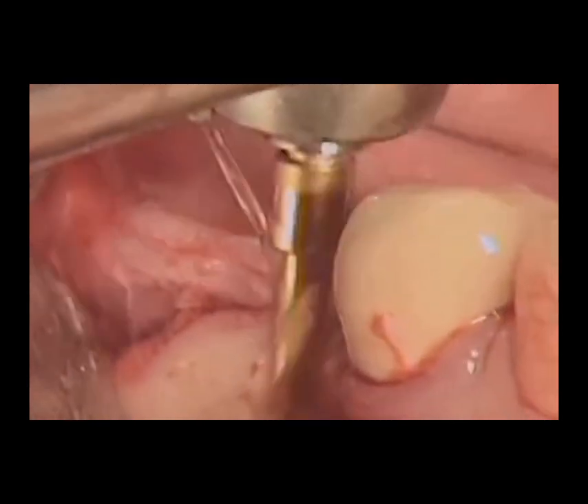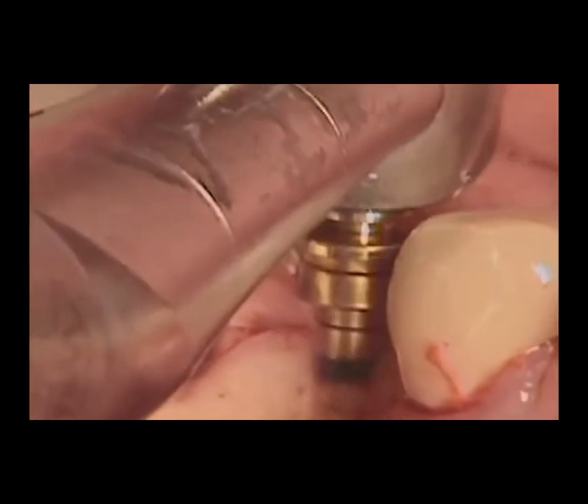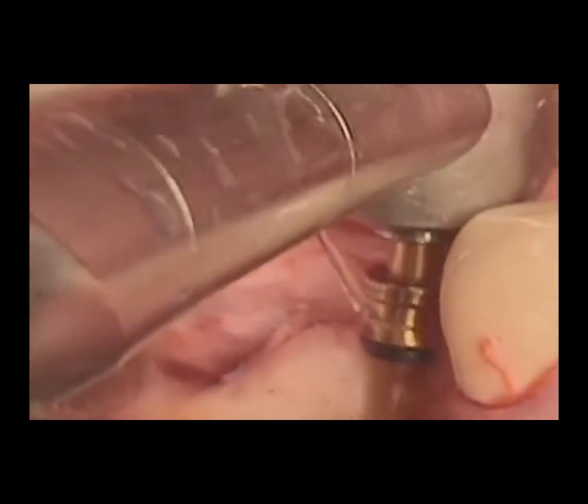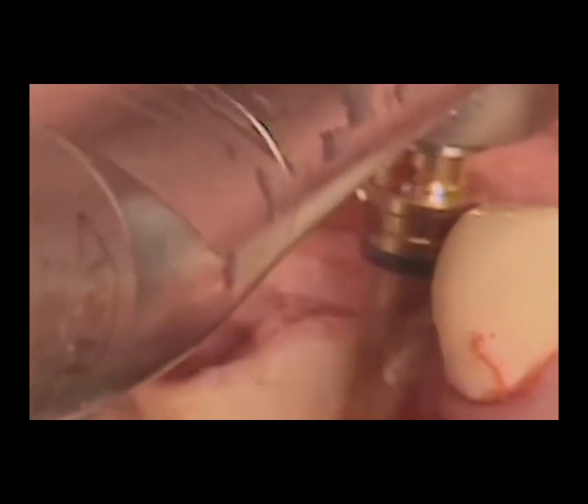Following the placement of the implant, a healing period known as osteointegration is required. During this time, the implant fuses with the jawbone, a process that can take anywhere from 3 to 6 months. This step is crucial as it establishes the implant as a stable base for the future crown.